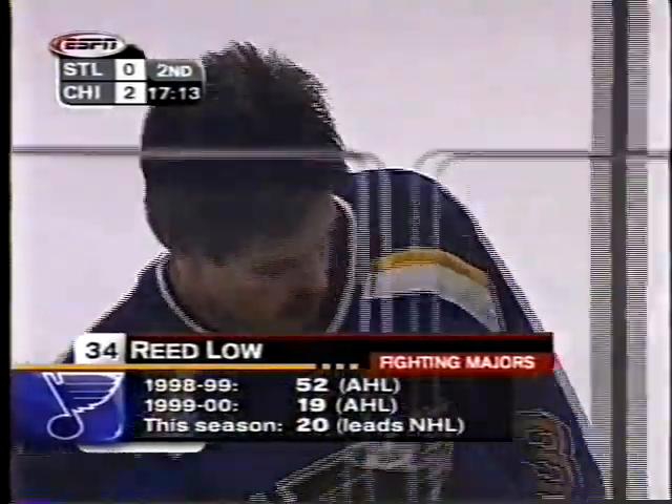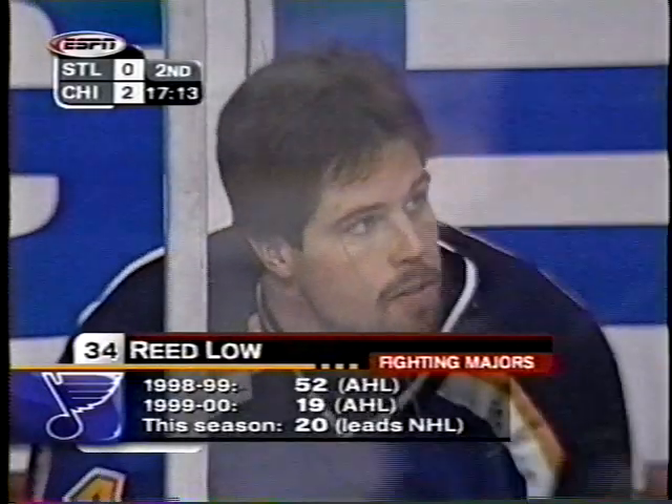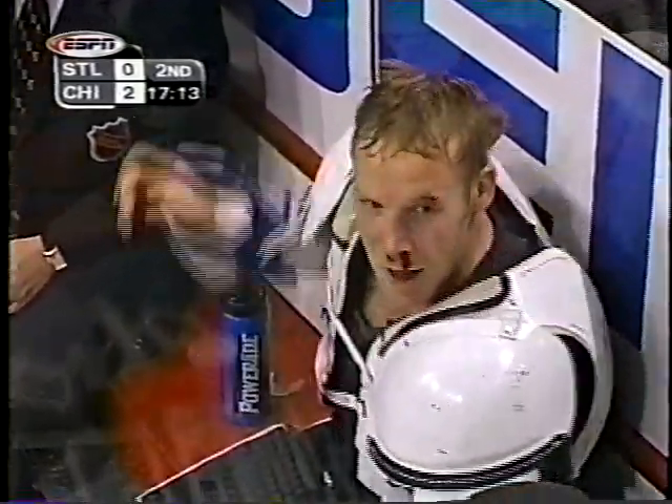You can see the fighting majors he has picked up. He's going to add another to that total — twenty-one the last time we saw him. Reed Lowe of the St. Louis Blues had more fighting majors than eight NHL teams had. And I'll tell you, Vanden Busch has been a marked man since the first period when he got Finley with a high stick.